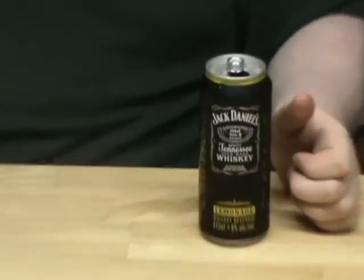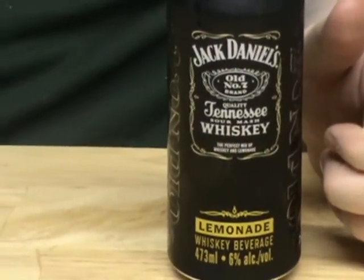It smells lemony. Looks lemony. It does smell lemony — it smells like the Fruté lemonade. 6% alcohol. What kind of Jack is 6%? It's because it's mixed with lemonade. It's a shot of Jack with 460 milliliters of lemonade. Fair enough.